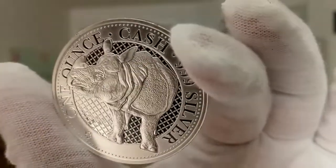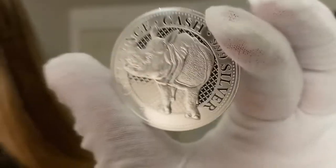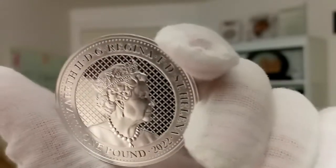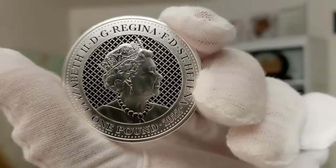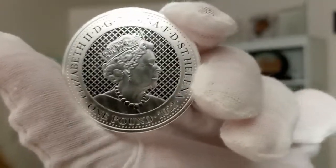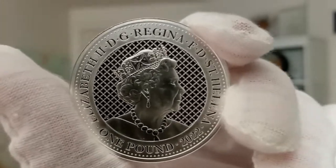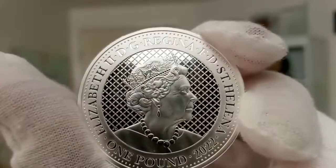Rhinos are a symbol of strength, resilience, and tranquility. Flipping this around to the other side, you can see the likeness of Queen Elizabeth II — this is the obverse. What I really like about this series is they always use the background. Instead of it just being a plain, flat background, there's a patterned texture to it. Very beautifully done — a very elegant coin indeed.